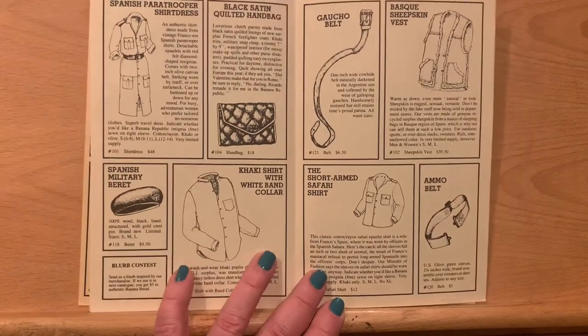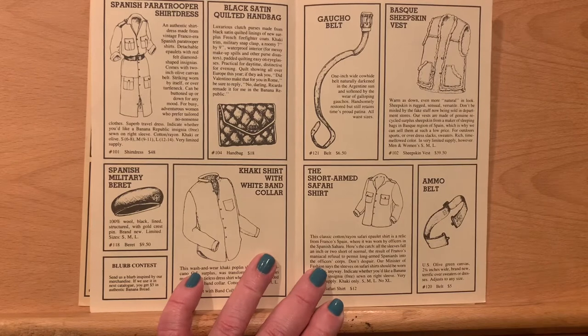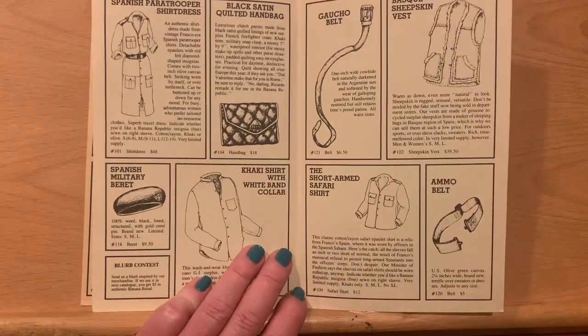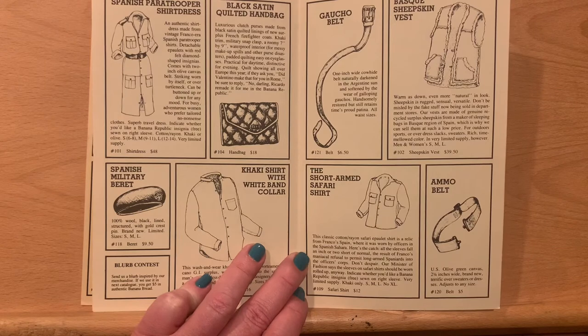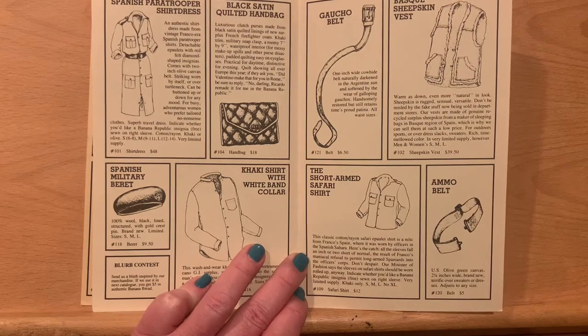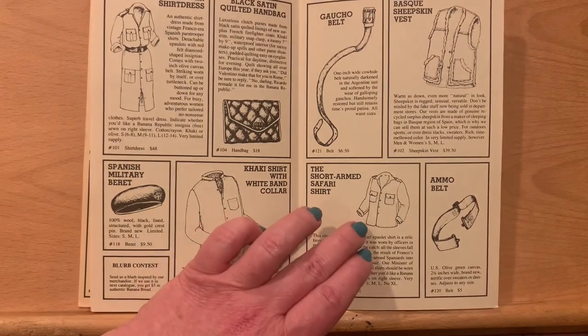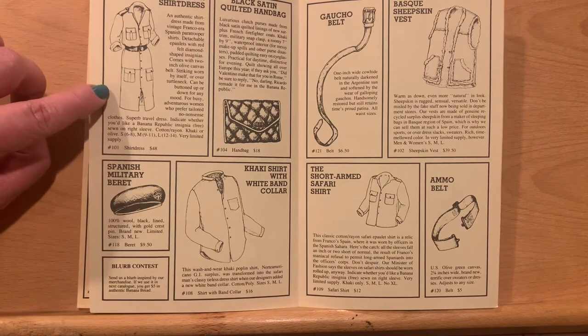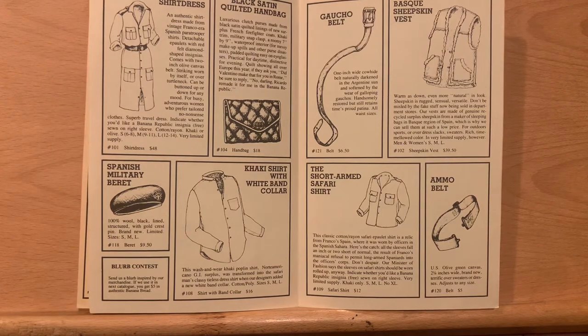Spanish paratrooper shirt dress — now this is a favorite, this is an important item. You see down here the short-armed safari shirt. This is the very famous story about how they bought a bulk surplus selection of the Spanish paratrooper shirts, only to discover that the sleeves were really, really short. So they made up a story saying that it was the result of Franco's maniacal refusal to permit long-armed Spaniards into the officer's corps. Then they took two of these shirts and sewed them together to make a safari shirt dress, which I think is really brilliant. And so that's the first safari shirt dress in one of many that Banana Republic would produce.